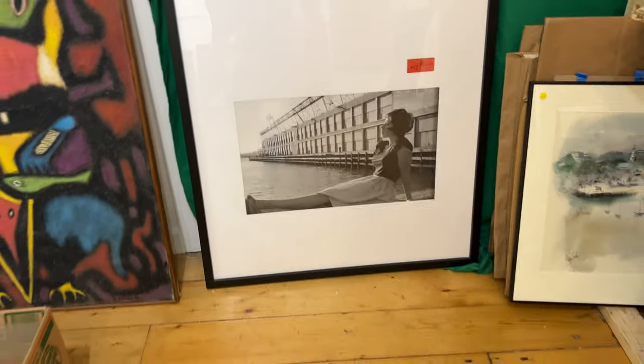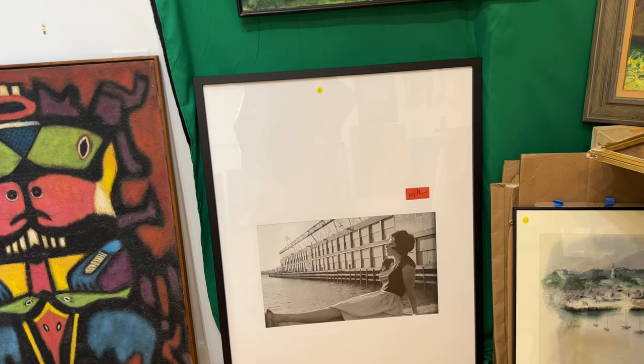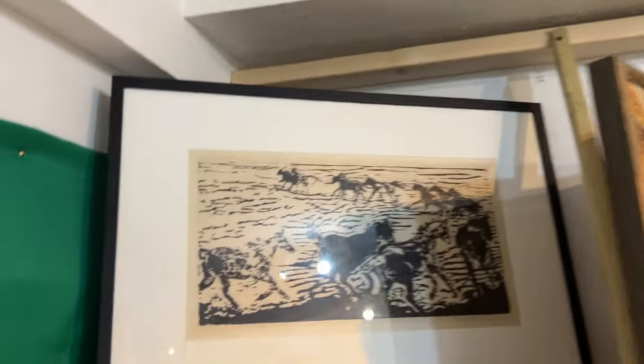Cindy Sherman — that is one famous, iconic photo that she did, and it's beautifully done with the signature here in red. Unknown horses — woodblock print.